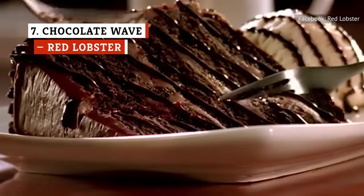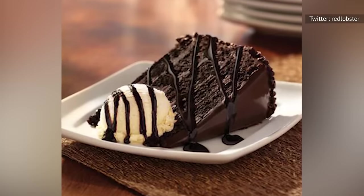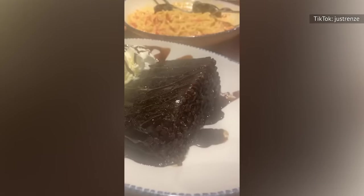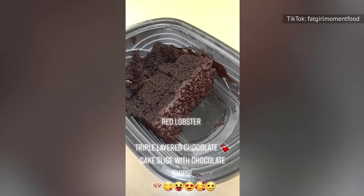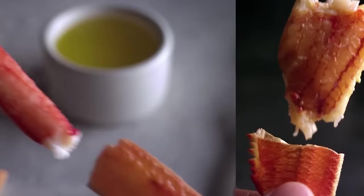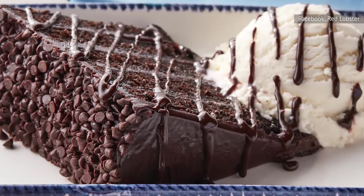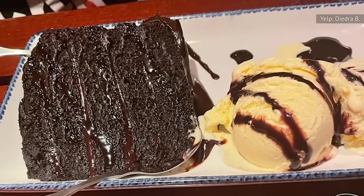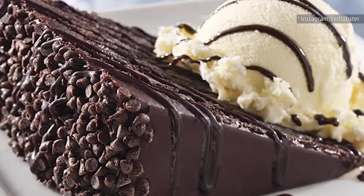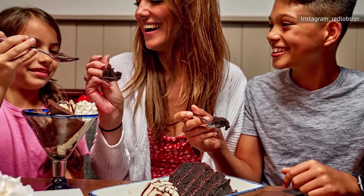Chocolate Wave is Red Lobster's most indulgent dessert. It's assembled with five thick layers of incredibly moist, dark chocolate cake coated with an equally rich chocolate frosting, and the sides are covered with chocolate chips. The slices are massive, so leave some room for this dessert — it's big enough to share after a rich, indulgent meal. Though it's a heavyweight in the category, the incredibly moist layers and the perfect distribution of velvety-smooth frosting make it a joy to eat, and it's definitely one of the best chocolate cakes of any chain restaurant. You'll get your slice served with a drizzle of chocolate sauce and a scoop of vanilla ice cream. Full-fledged Chocolate Wave fans will be delighted to know this dessert is also sold as a whole cake.